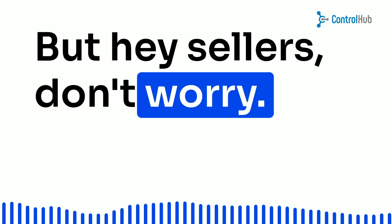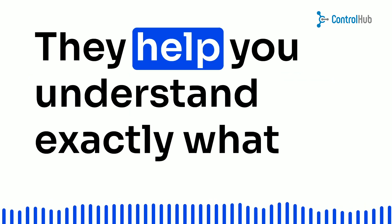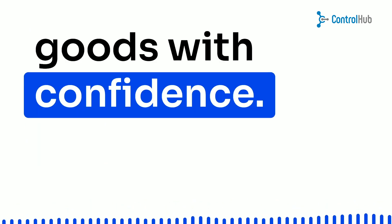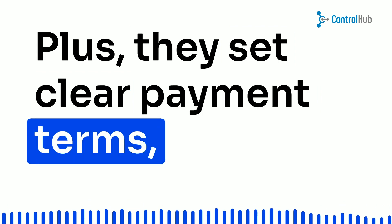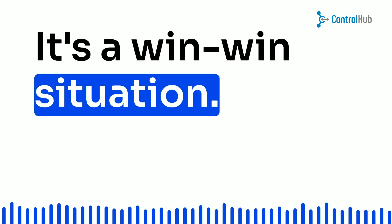But hey, sellers, don't worry. These terms and conditions have got your back too. They help you understand exactly what the buyer wants, so you can deliver the goods with confidence. Plus, they set clear payment terms, ensuring you get paid promptly for your hard work. It's a win-win situation.